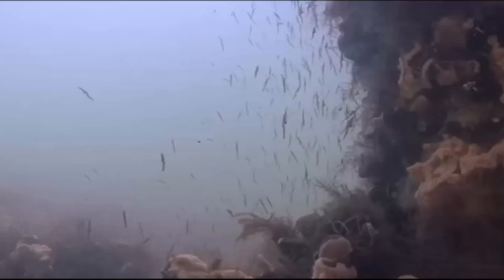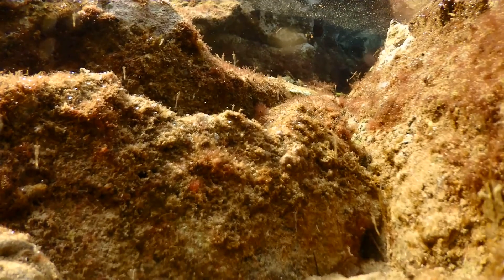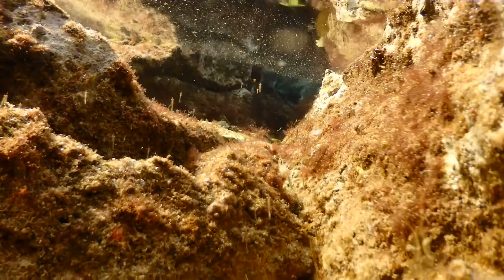Adults prey on their young once they emerge from the brood pouch. Opossum shrimp are an important food source for many organisms, such as large invertebrates, fish, birds, and seals.